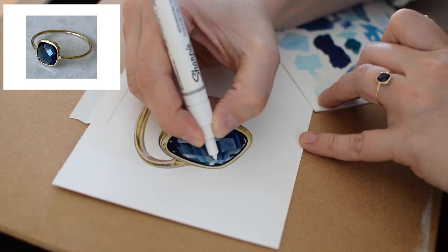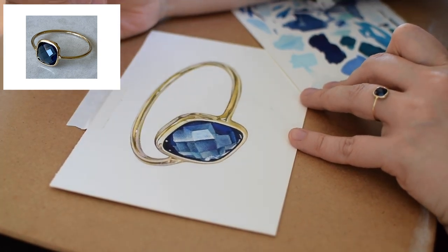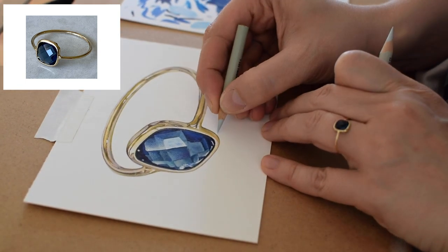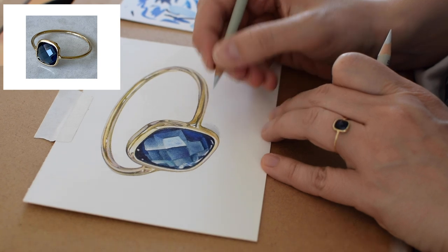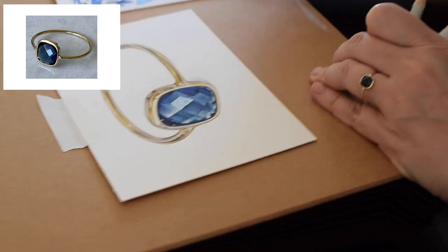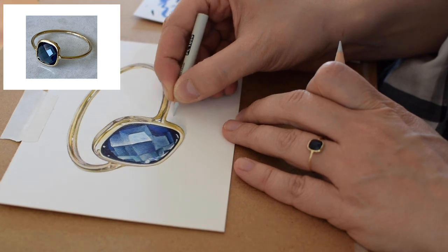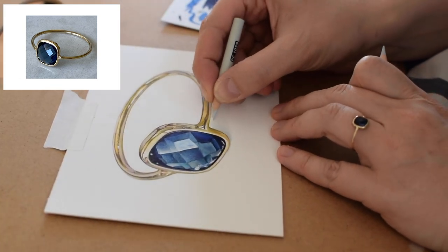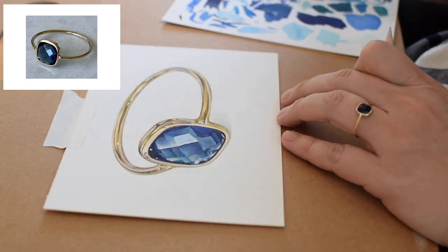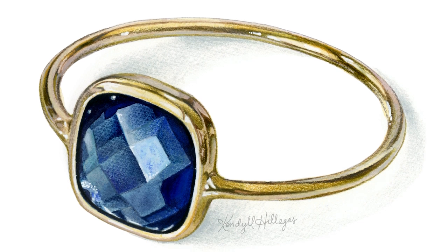And now here I come with the Sharpie paint pen to put in some of those harder, brighter white highlights — mostly in the metal but a few little spots in the stone as well. I'm nearly done but I've had a last minute decision to go ahead and add a little bit of a drop shadow. I'm using a cool gray in the 10 and 20 concentrations — mostly with the 20 kind of softly, not pressing too hard — and then fading out the edges with the 10 since it's so light it almost appears white. I really want this to be a very subtle drop shadow. By the way, I don't think I've mentioned this the whole time — I'm working on a really smooth hot pressed heavyweight watercolor paper.